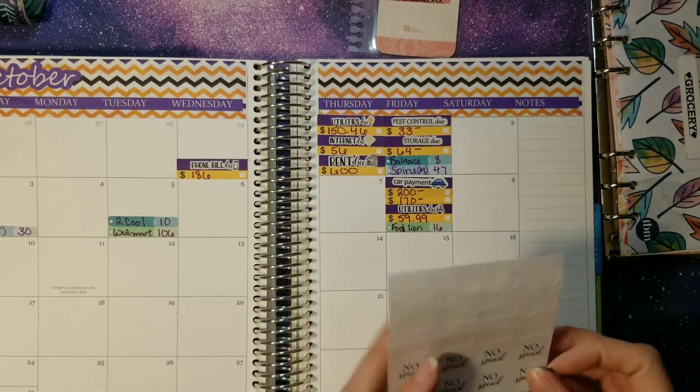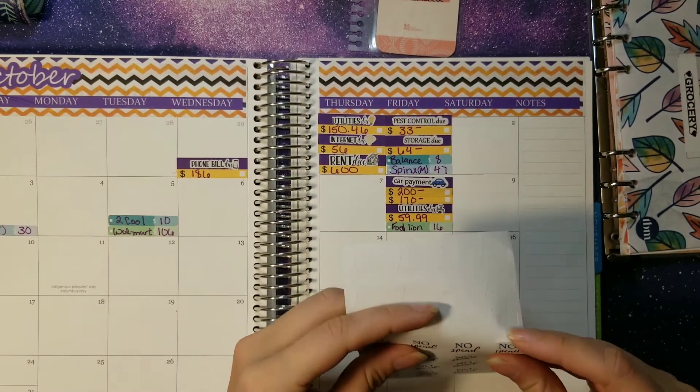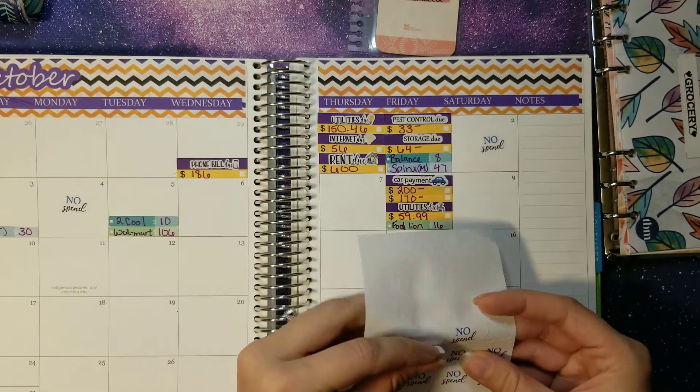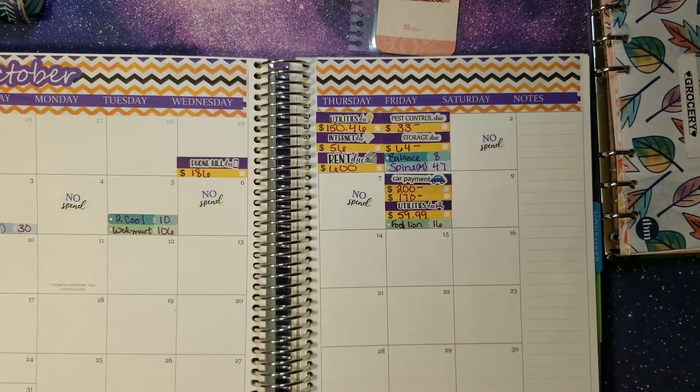Next step — seeing how many days we did not spend any money. So we're counting the 2nd, 4th, 6th, and 7th as no-spend days. We have four no-spend days to start the first eight days off with. Out of 31 days, we want to see about 15, 16, or 17 no-spend days — let's shoot for 17. That's over half the month with no spending. Fingers crossed!